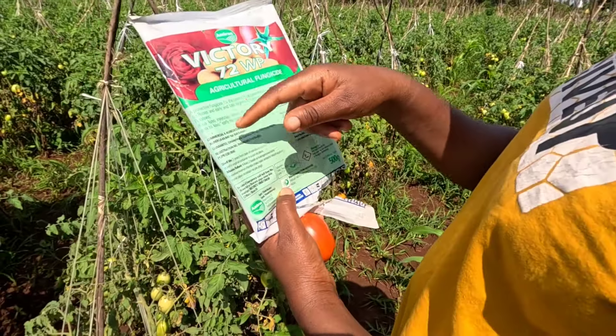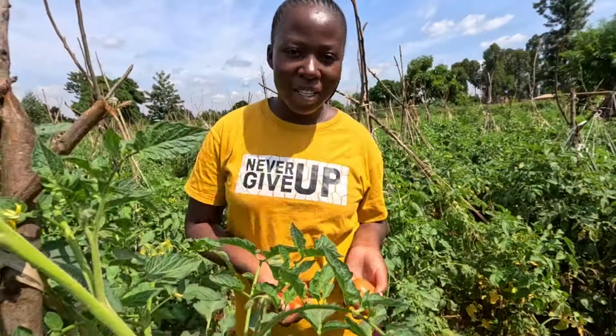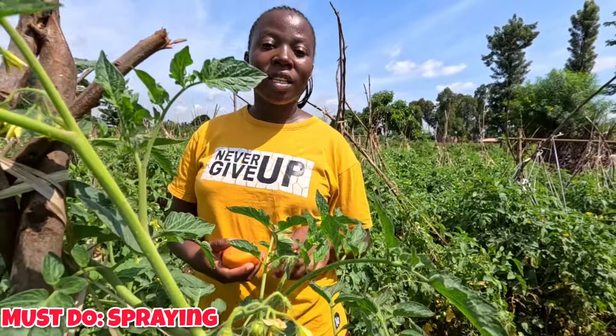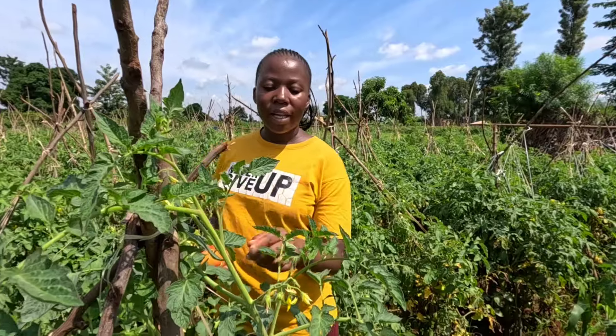Victory 72 WP is a protective fungicide for the control of downy mildew on roses and early and late blight on tomatoes and potatoes. It's actually translated to Kiswahili because this is Kenya. The biggest tip for growing tomatoes and having more yield is to spray — that's the key lesson today.